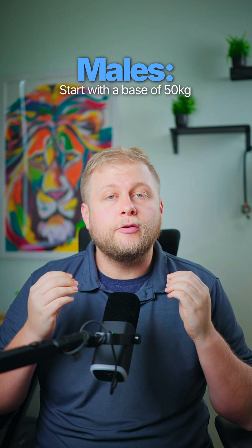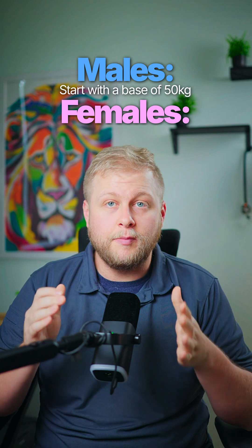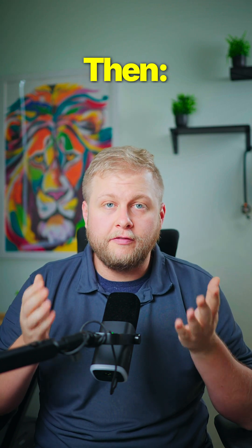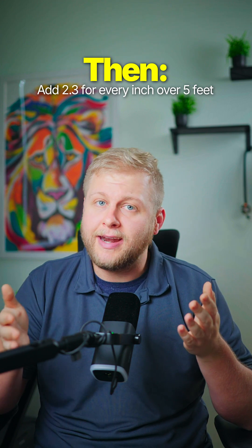To calculate a man's ideal body weight, we start with a base of 50 kilograms for the first five feet of height. To calculate a woman's ideal body weight, we start with a base of 45.5 kilograms for the first five feet of height. Then for every inch over five feet, you're going to add 2.3 kilograms to your equation for both men and women.